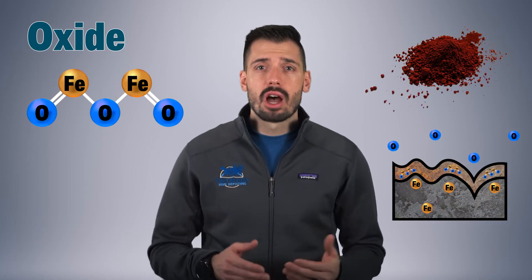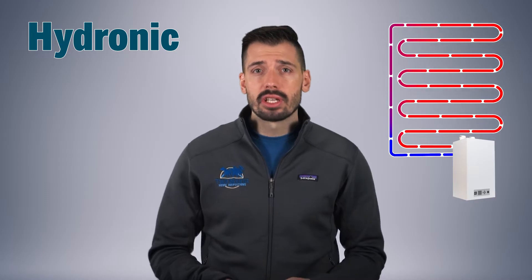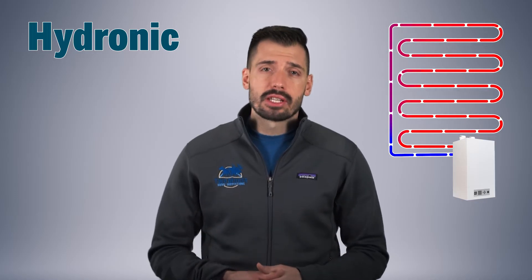Ferrous is a material that contains iron. Oxide is a chemical compound made of oxygen and iron, also commonly known as rust. Hydronic is a type of heating system that heats a liquid and circulates it to heat a home — this might include in-floor heating systems, heated driveways, or a hot water tank for your hot showers. Now that we're on the same page, let's start figuring out if your hydronic heating system is at risk.